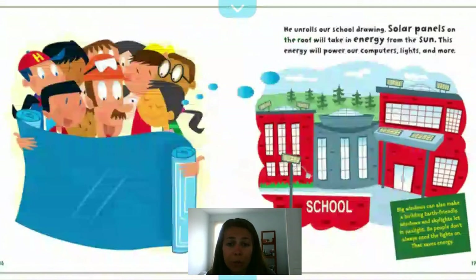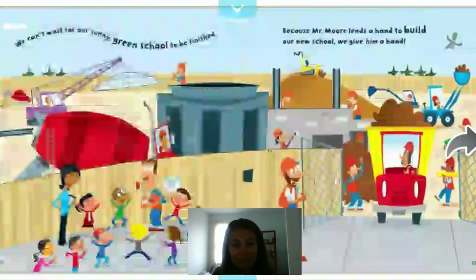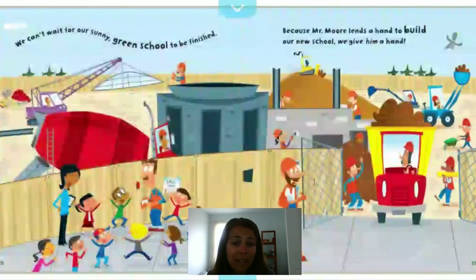He unrolls the new school drawing. Solar panels on the roof will take in energy from the sun to power the school — computers, lights, and more. Big windows and skylights also make a building earth-friendly by letting in sunlight so people don't always need the lights on, saving energy. We can't wait for our sunny green school to be finished. Mr. Moore lends a hand to build our new school, and we give him a hand — cheering because they're so excited about their new school being built.